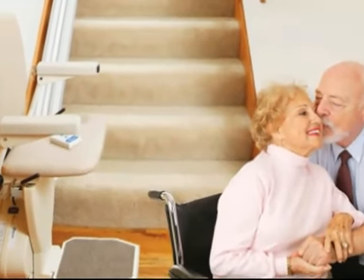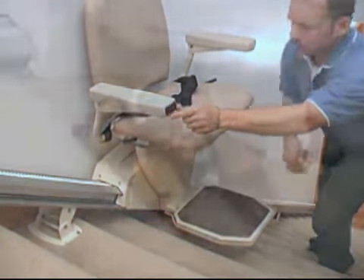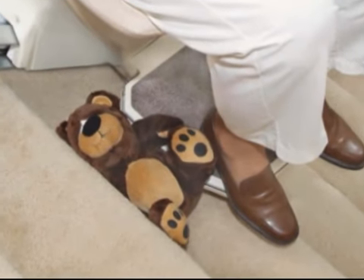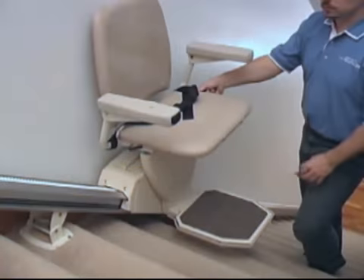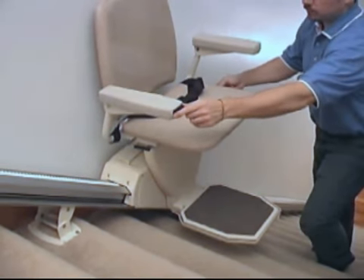Peace of mind also comes from the Indy's many safety features. Safety sensors prevent the lift from running when objects block the track or when the chair is in the wrong position. If your lift stops midway, simply remove whatever is in the way and return your seat to the correct position.